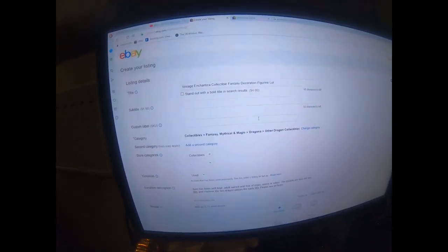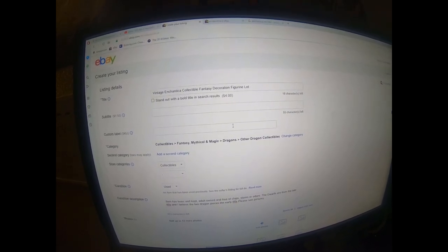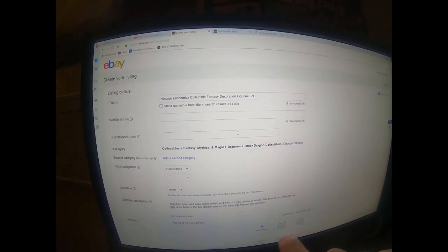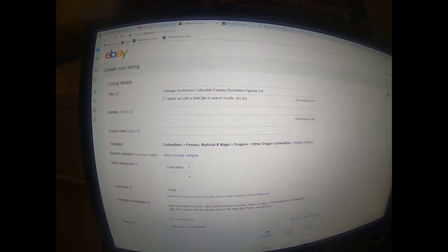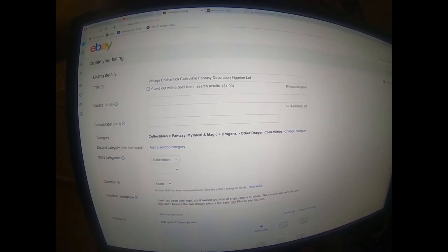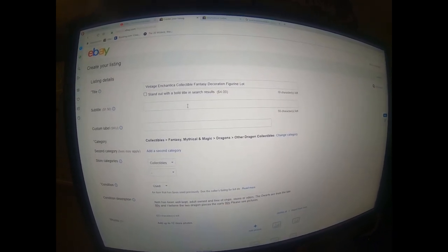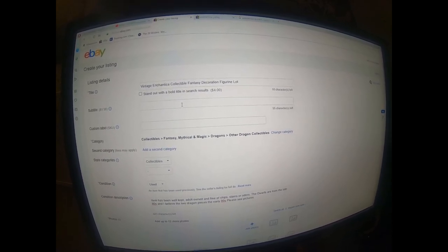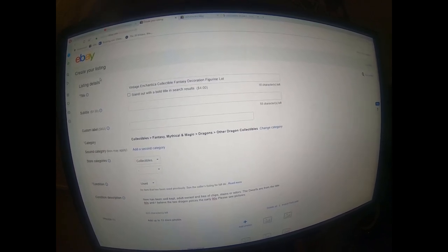I've already got my template going and started my draft with the title. When you're writing your title, you want to add in keywords to make it easier for people to find - throwing in 'vintage,' the name of the company, 'collectible' because you don't know what people are gonna be searching for. I threw in 'fantasy' and 'lot' - something very simple and straightforward so people can find your listing.